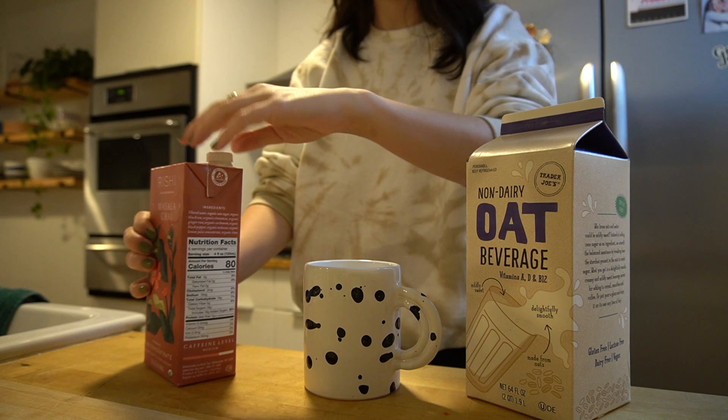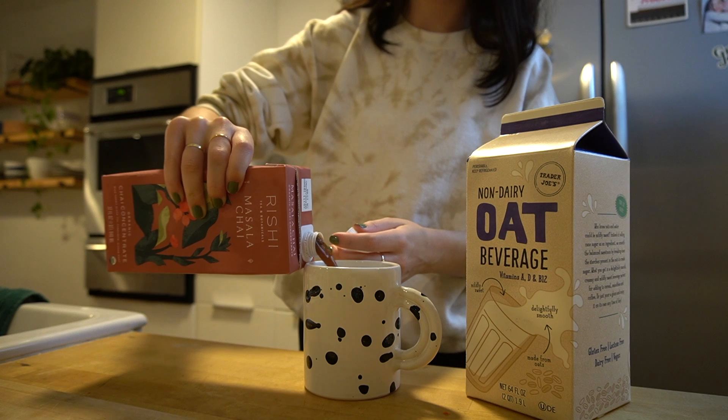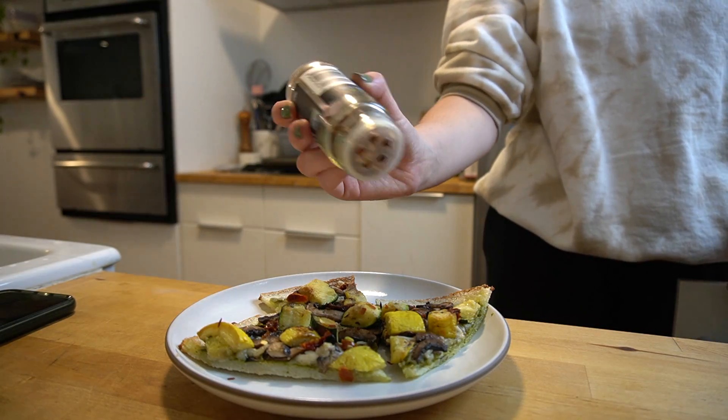Friday morning — this is actually the first day of the week I had a chai latte. This is my usual combination of reishi chai concentrate and oat milk. I had that with one of my cranberry scones because they are just made to be eaten for breakfast.